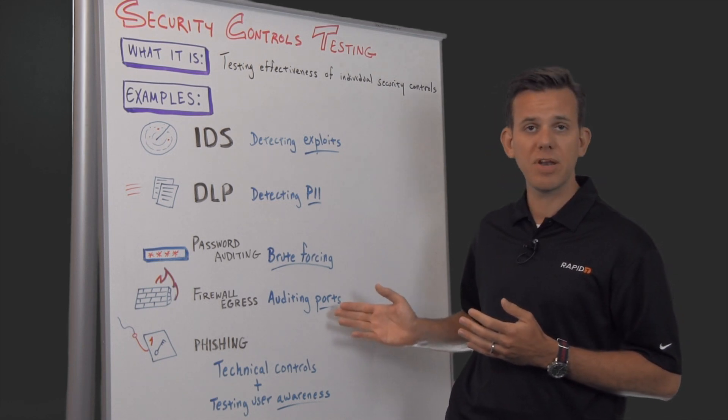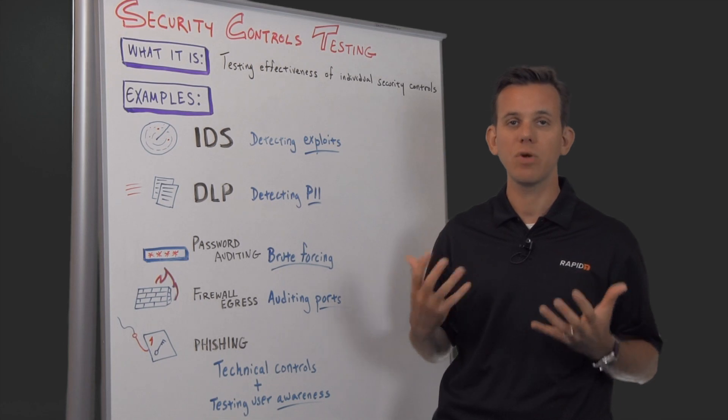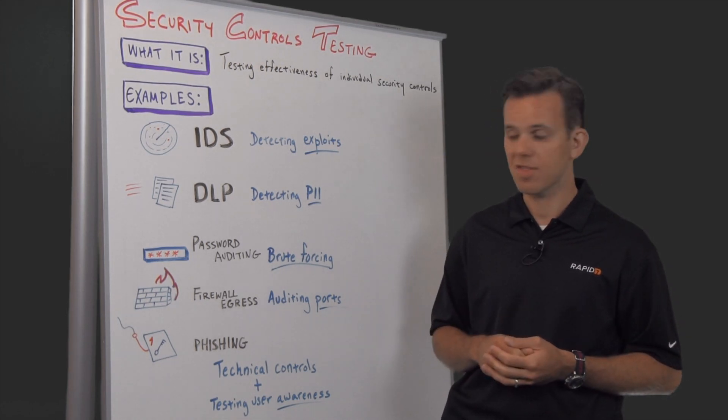The new Metasploit meta module for firewall egress testing, for example, is a really quick and easy way to do the firewall egress testing.